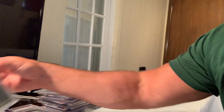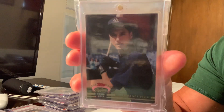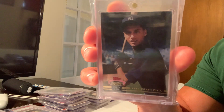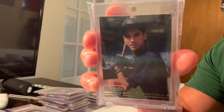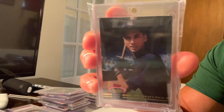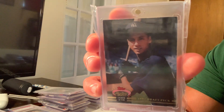At number nine on my list is the 1993 Stadium Club Derek Jeter, number 117, which sold for over $12,000 in a Gem Mint 10. This card is actually probably real close to Gem Mint 10.